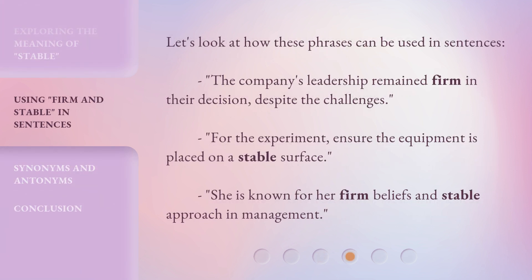Let's look at how these phrases can be used in sentences. The company's leadership remained firm in their decision, despite the challenges. For the experiment, ensure the equipment is placed on a stable surface.